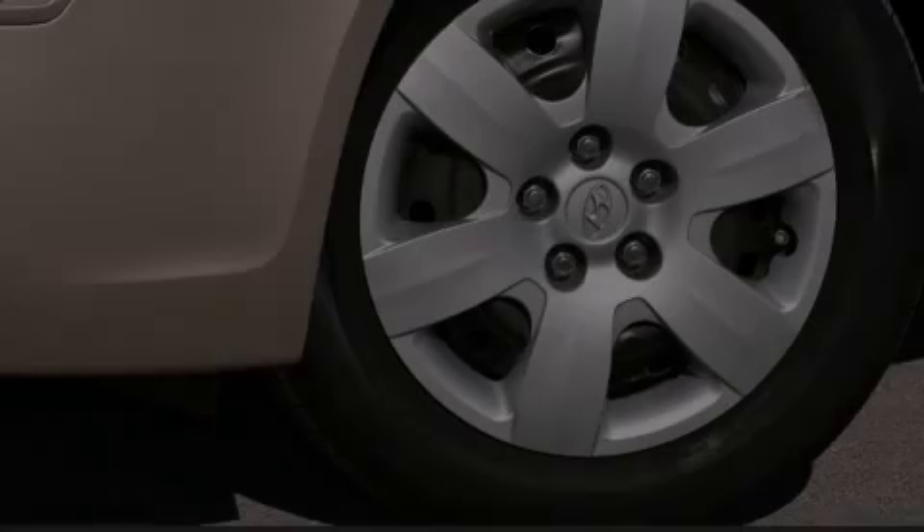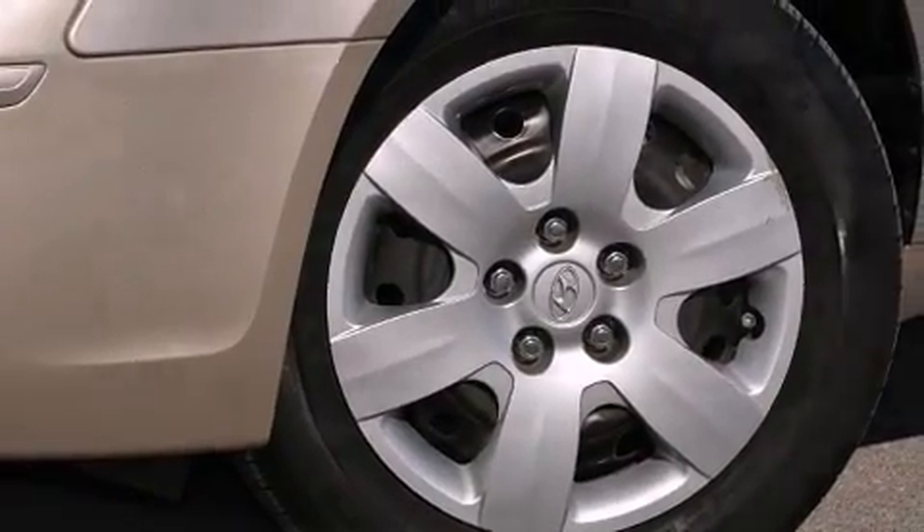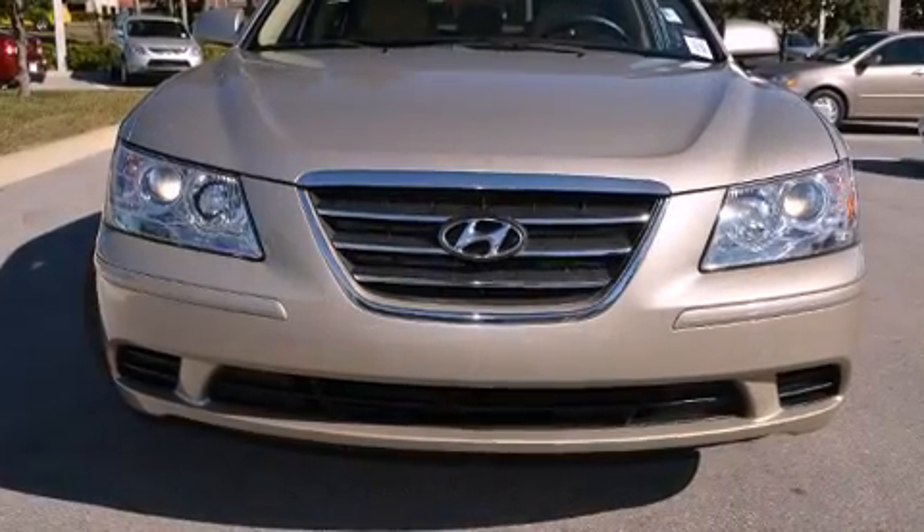Experience driving perfection in the 2009 Hyundai Sonata. Under the hood, you'll find a four-cylinder engine with more than 170 horsepower, providing a smooth and predictable driving experience.